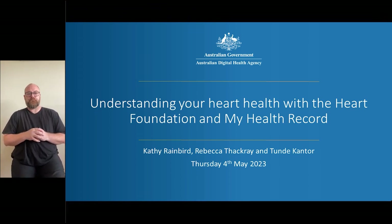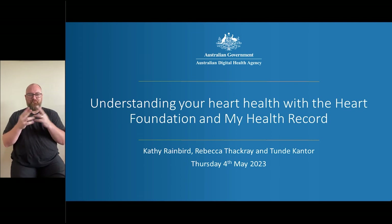Hello everyone and thank you for joining us for our webinar today, Understanding Your Heart Health with the Heart Foundation and My Health Record. My name is Cathy Rainbird and I'm one of the managers in the education team here at the Australian Digital Health Agency. Joining me to present this webinar, I'm pleased to introduce Rebecca Thackeray from the Heart Foundation, and my colleague Tunde Kator.